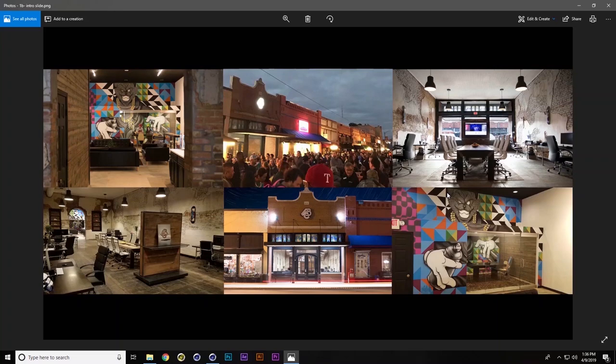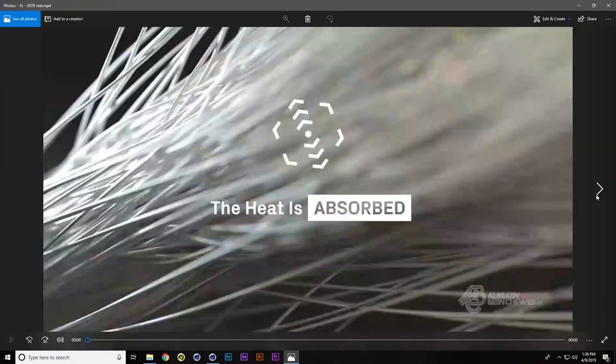Now I'm going to show you our motion graphics reel. If you're not familiar, it's about a minute-and-a-half video edited together from a variety of our favorite projects. With the exception of a few shots, almost all of this work has been done in the last 12 months or so, which is pretty exciting.